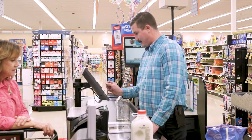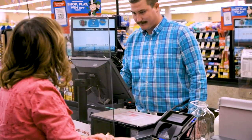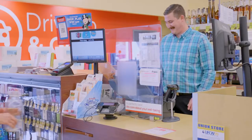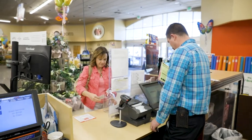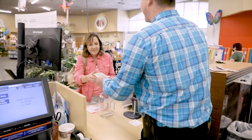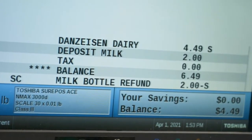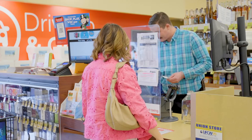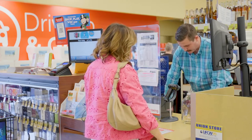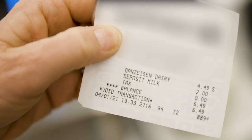To return your bottles and receive your deposit back, simply bring your clean empty bottles either to a register or to the customer service counter, where an employee will either credit the amount of the deposit towards your grocery bill or give you your two dollar deposit back. If you wish to receive a cash refund for your bottle deposit and are not making any additional purchases, please keep your receipt and provide it to store employees for proof of purchase.